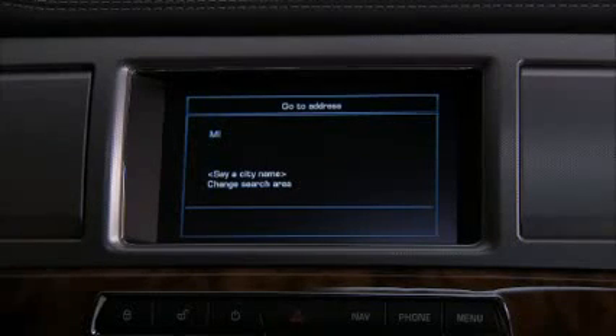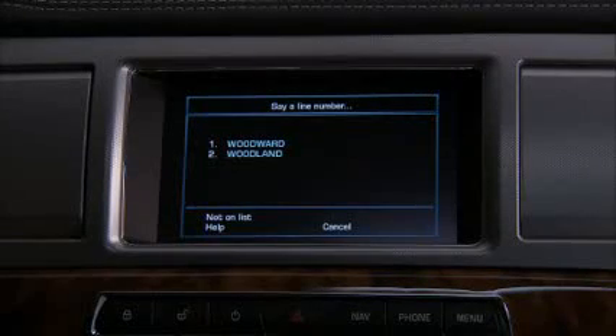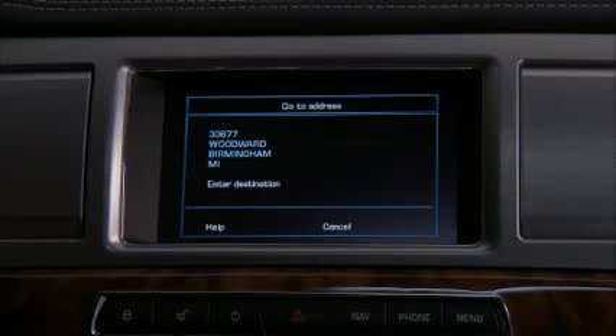The system prompts: 'Please say the city name or say change search area.' Say 'Birmingham.' Then it asks for the street name — say 'Woodward.' Select from the list by saying 'number one.' Then say the house number in single digits: 'three, three, eight, seven, seven.' Finally, when prompted, say 'enter destination.' The system responds: 'Calculating route.'